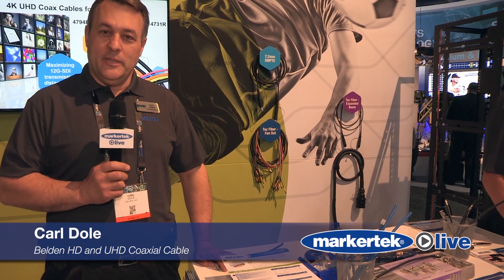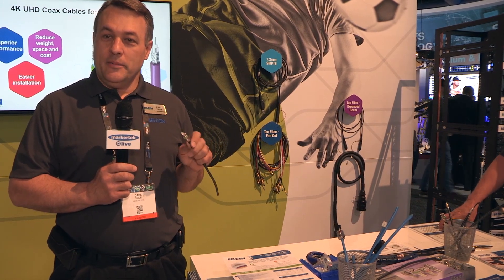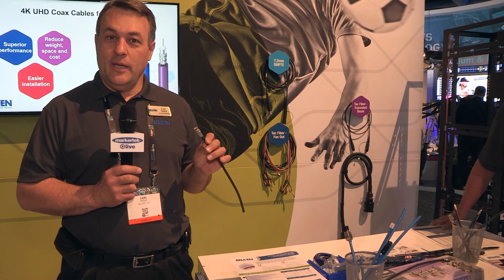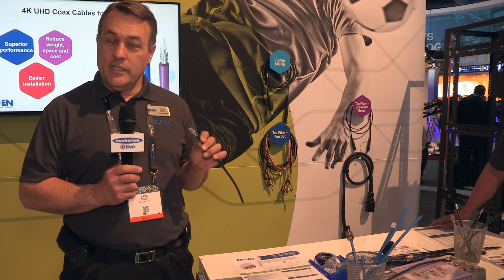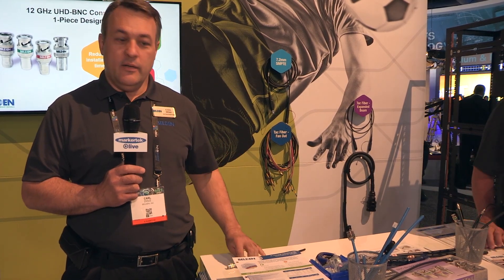I'm Carl Dole, Senior Product Development Engineer with Belden, and I work with the coaxial products which we sell through one of our distributors, Markertech. We have HD and UHD coaxial cables that go all the way from 23 gauge up to 14 gauge depending on your needs for distance and location.